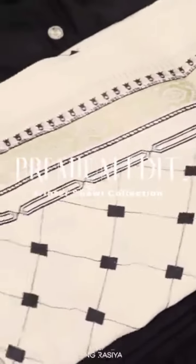It's a very versatile design. I'm sure this dress is going to win your hearts. Thank you.